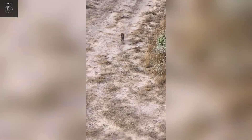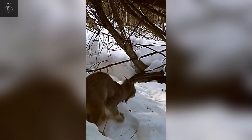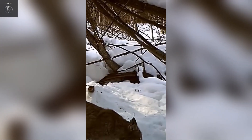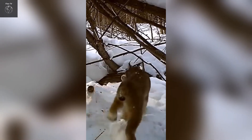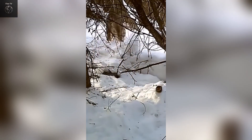The bobcat mating season usually occurs in late winter, and the gestation period lasts around 60 to 70 days. Female bobcats typically give birth to 1 to 6 kittens per litter, usually in the spring. The mother cares for and protects her kittens for about 9 months before they become independent.